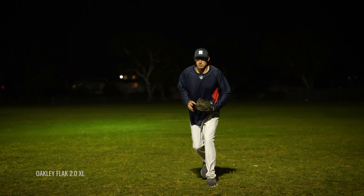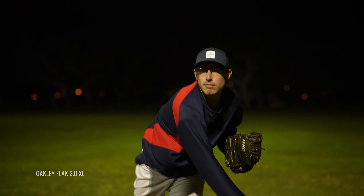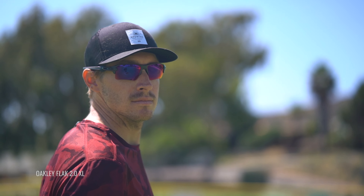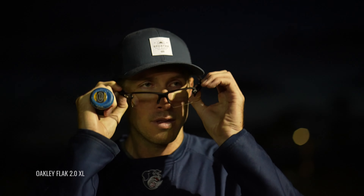Another feature to consider is something interchangeable — a frame choice that has interchangeable functionality — because then you can actually get multiple sets of lenses to be ideal for whatever position you're playing, but also for time of day and light conditions. You could need a separate pair for nighttime versus daytime, and that would allow you to just have one frame and swap out lenses as needed.